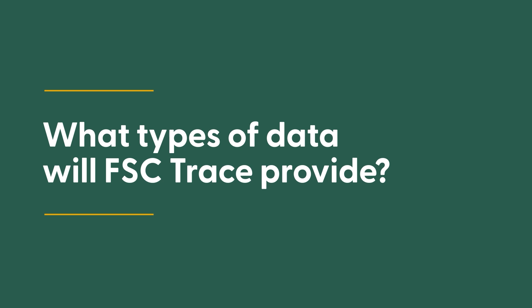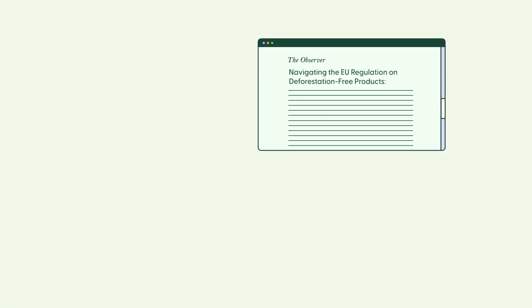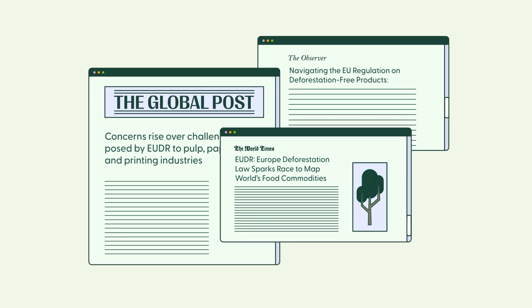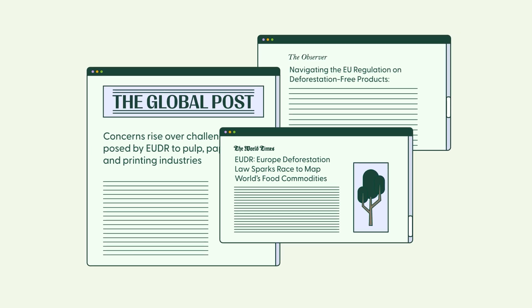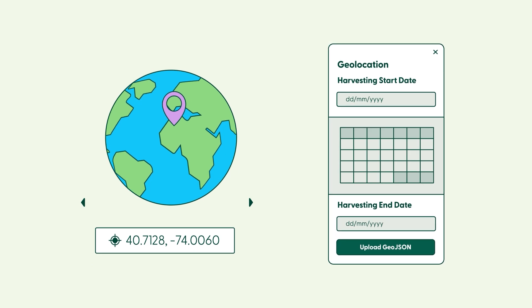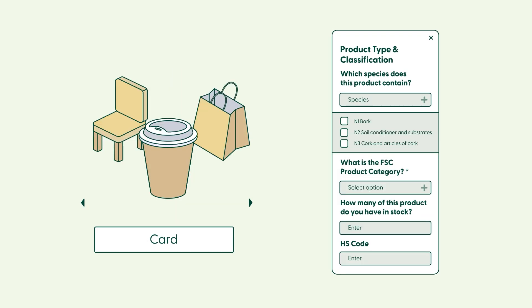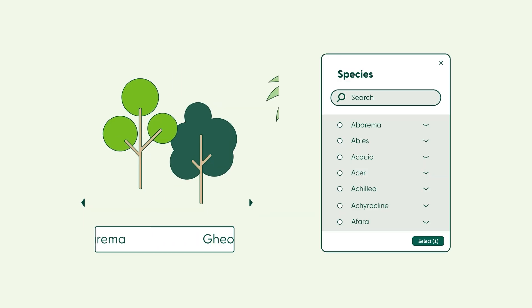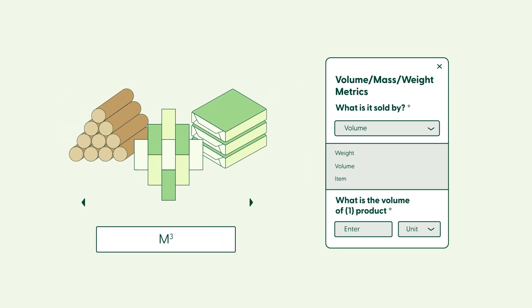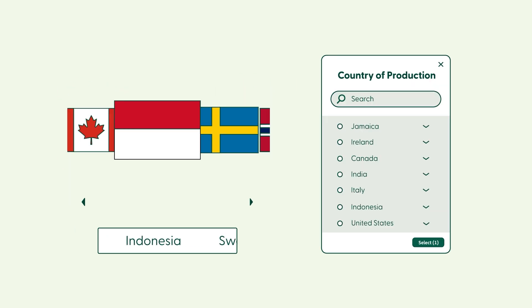What type of data will FSC Trace provide? FSC Trace helps certificate holders comply with upcoming regulations like the European Union Deforestation Free Regulation, or EUDR, by capturing geolocation and time of harvest, product type and classification, species in the product, volume, mass, weight metrics, and country of production.